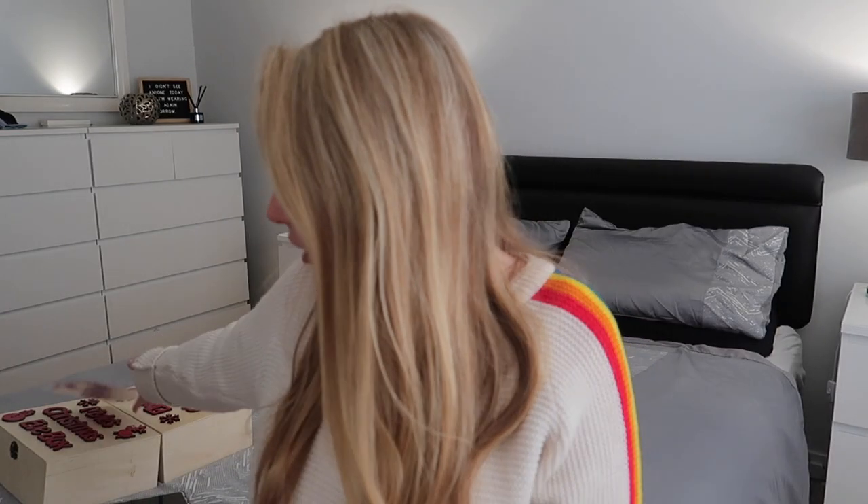Everything I've shown you I will link down below. Please give it a big thumbs up, subscribe down below, and I will see you all again for the next one. Don't forget we've got loads of Christmas stuff coming — I'm so excited to show you guys. See you all again soon, bye!